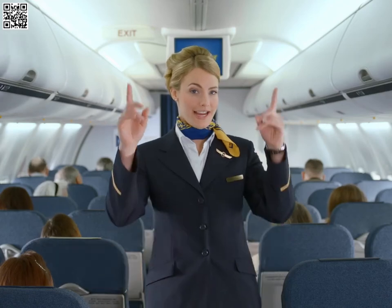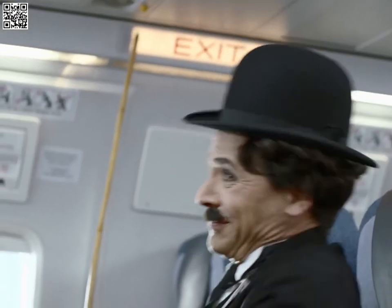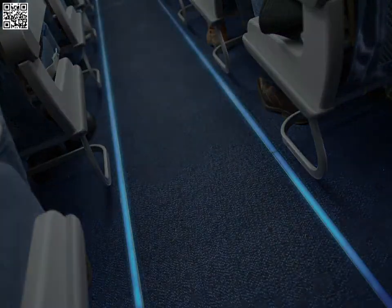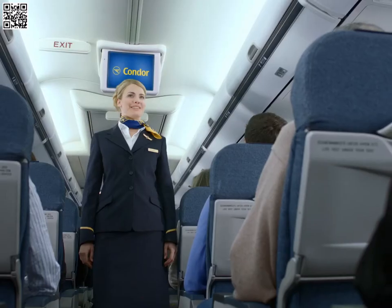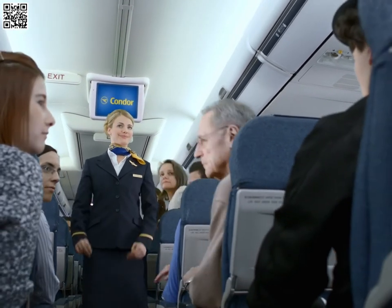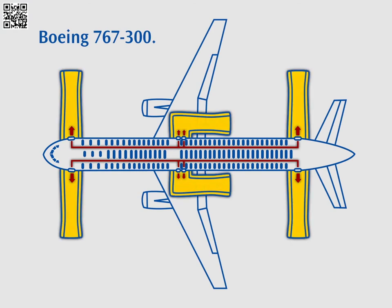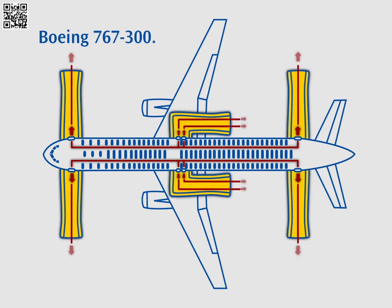This aircraft has eight emergency exits. They are marked with the word exit. The escape path lighting will lead you to these exits. Please keep in mind that your nearest exit may be behind you. The exits have inflatable slides, which can be used to leave the aircraft in an emergency situation.